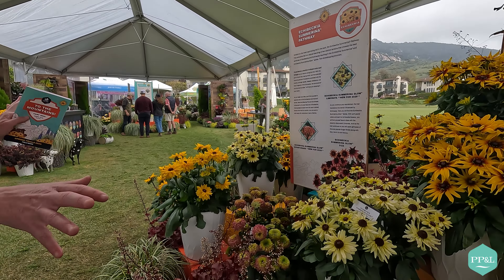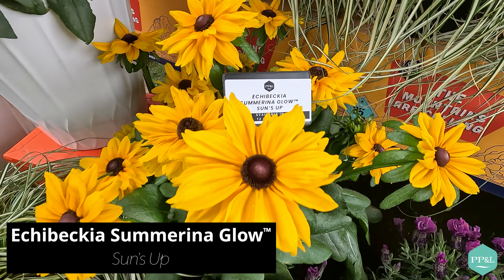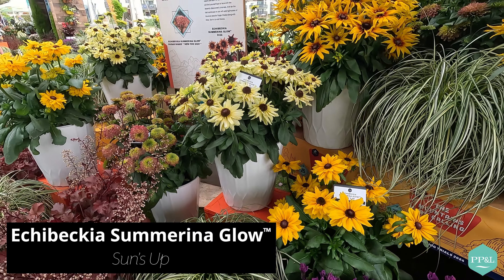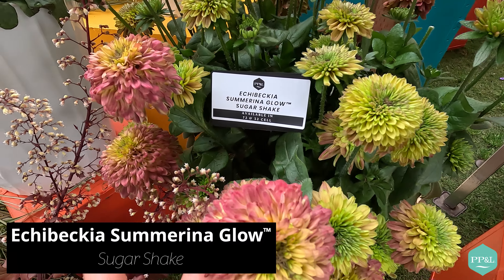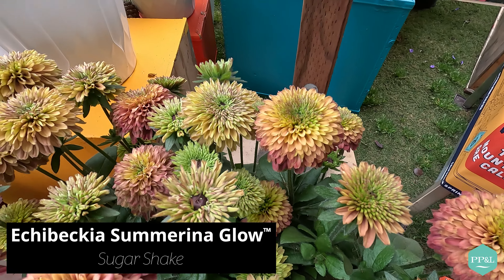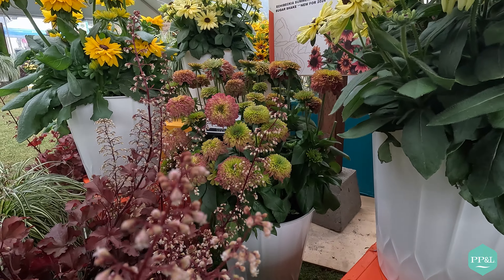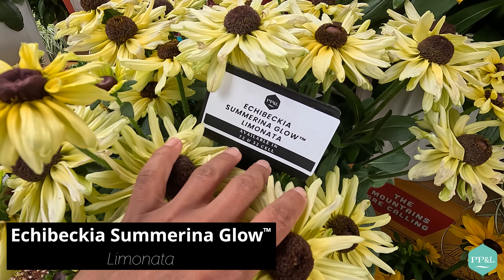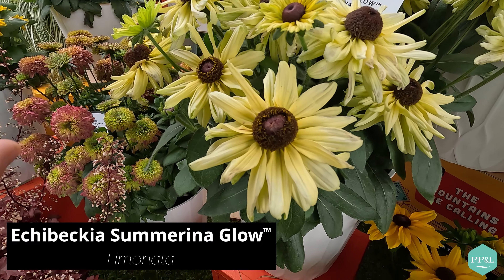Moving along, we're going over to the Echeveria Summerina. The Summerina program is the original series, now up to 10 varieties in colors of yellows, orange, and red. My all-time favorite is Blazing Fire, so that's why this one is out all along the trail. Not only does it have a roundy-moundy habit, but it also has some very interesting features — the breeder calls them 'fringles' — probably not the technical term, but that's the nickname.